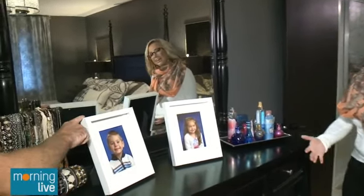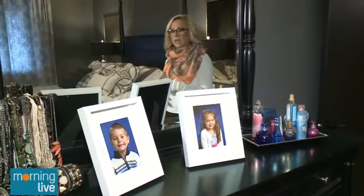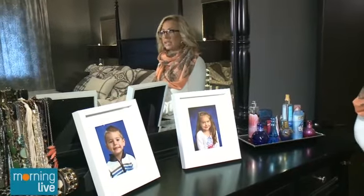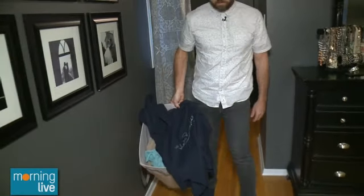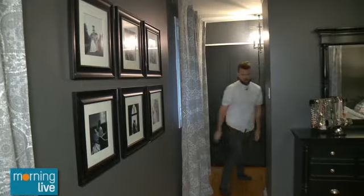Kids pictures? We mentioned this downstairs. Once again, you want it to be tasteful. Do you want people seeing tons and tons of family photos? That's really up to you. It's personal. I probably would take these ones down, because there's some more up here — you've got a nice gallery wall again. Laundry — tuck it in a closet. Make sure it's neat and tidy.